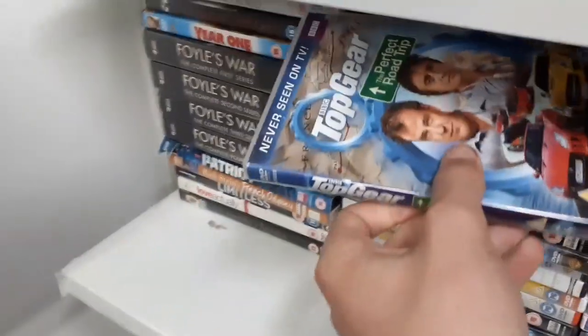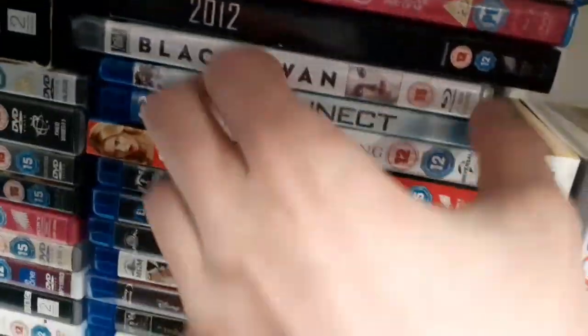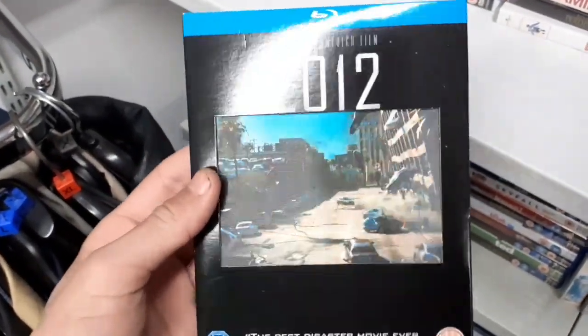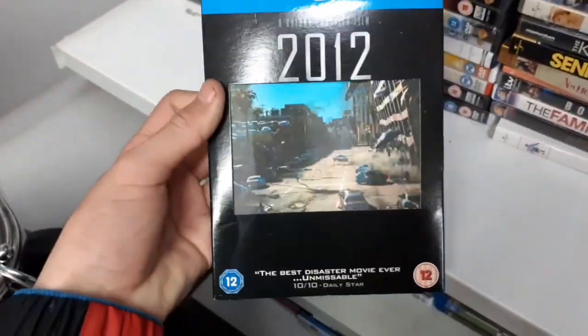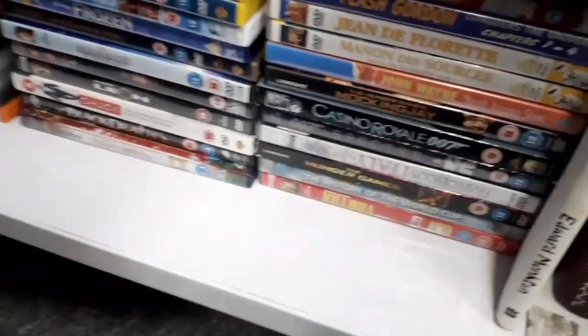There's another Top Gear DVD — The Perfect Road Trip — already have that. Diving into a section of Blu-rays: Black Swan, 2012 with lenticular artwork — that's really cool. I only have 2012 on DVD so this would be a great upgrade. For £2 with the sleeve and lenticular artwork it's in great condition — picking this up. Blu-rays are basically scratch-proof so should be mint.